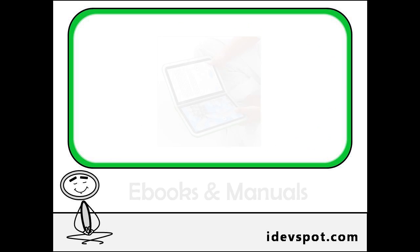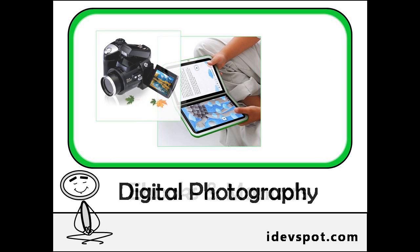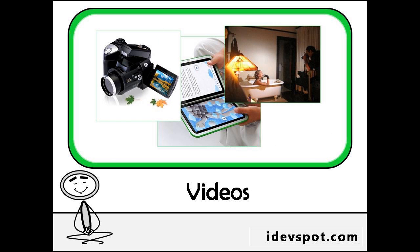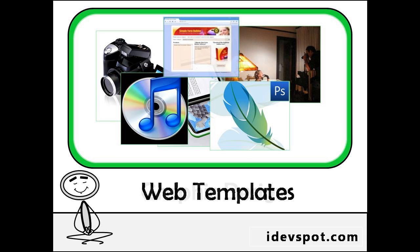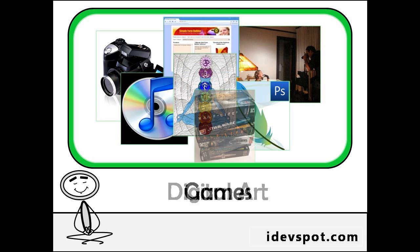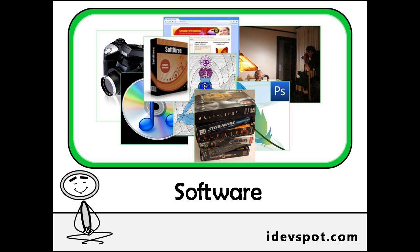Digital products can be things like ebooks and manuals, digital photography, videos and documentaries, music files and audio tapes, graphic designs, web templates, digital art, games and software, or anything else that someone could download.